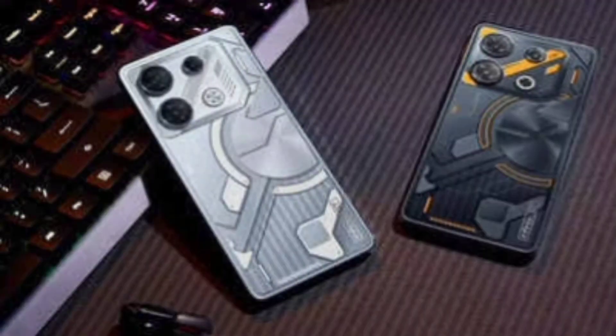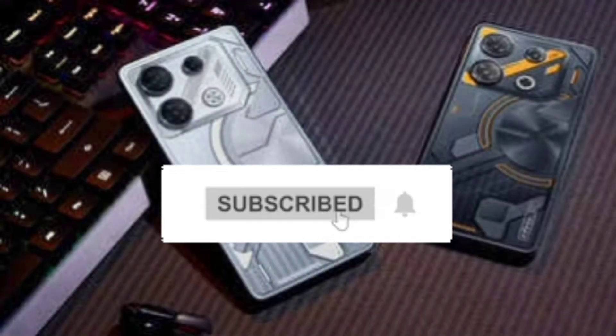Friends, if you're enjoying this video, please subscribe to the channel and press the bell icon for upcoming videos.